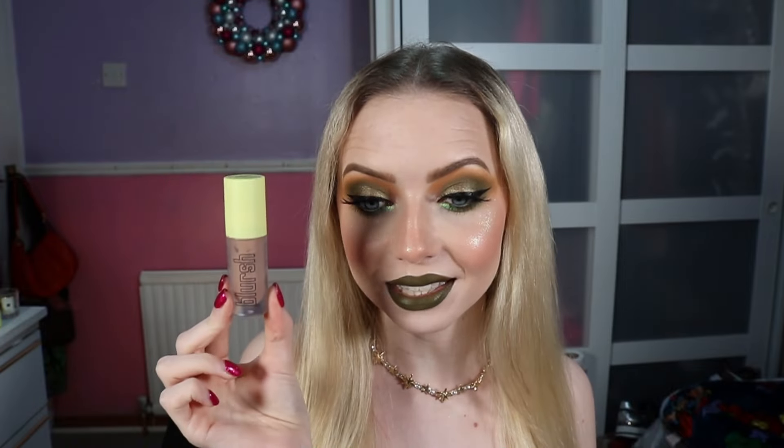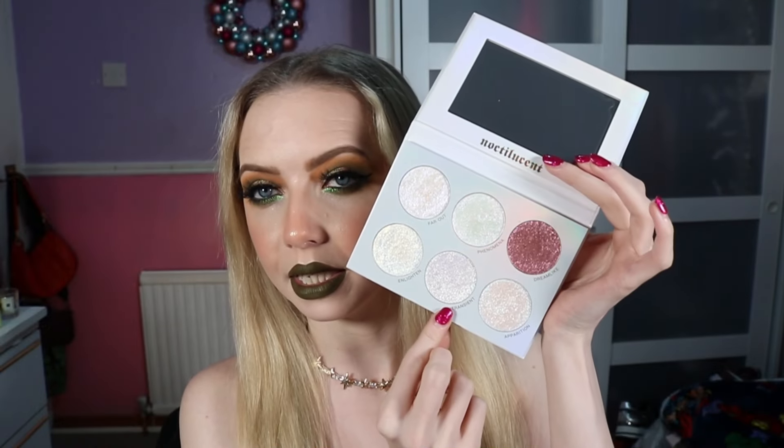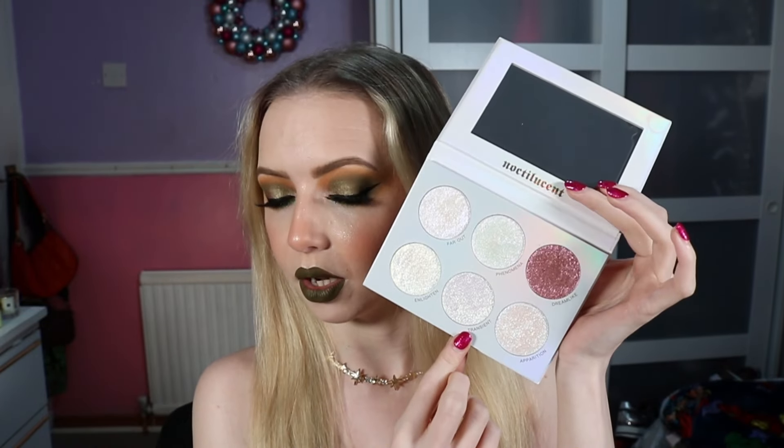For bronzer again I used my Made by Mitchell Blursh bronzer in Hello There — I really want to use this up but I've also been loving it. Then for my blush I also went in with that kind of orange tone to tie in with the eyes — this is the MAC Mineralised Blush in Like Me Love Me, just a nice soft peachy orange blush. And then for highlight I went in with my Blend Bunny Noctilucent Highlighter Palette and I went in with Transient, this middle one, which kind of reflects a green and gold — I thought that'd be nice with the khaki sort of tone to tie in with that little pop of neon green down the bottom.